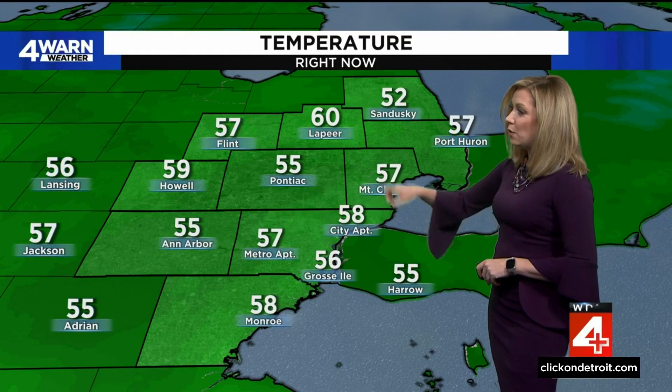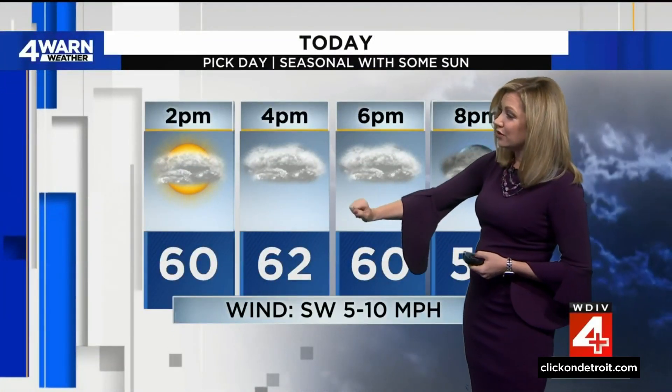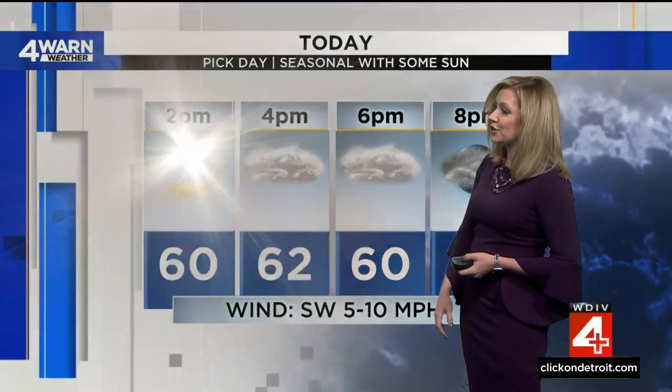58 at City Airport, 55 in Ann Arbor, 58 down in Monroe. We are officially at 60 in Lapeer and 57 in Port Huron. So it's the pick day of the week, with 62 degrees this afternoon for the high temperature.